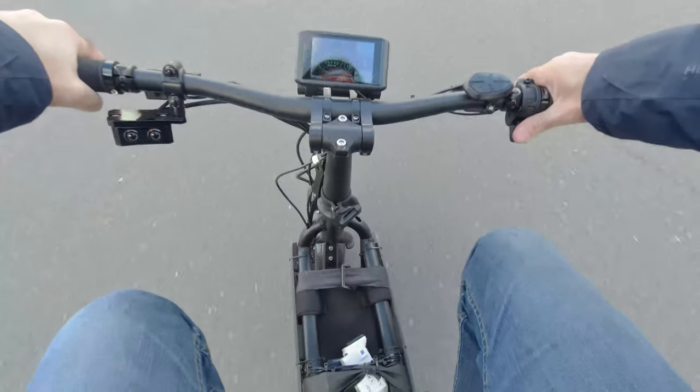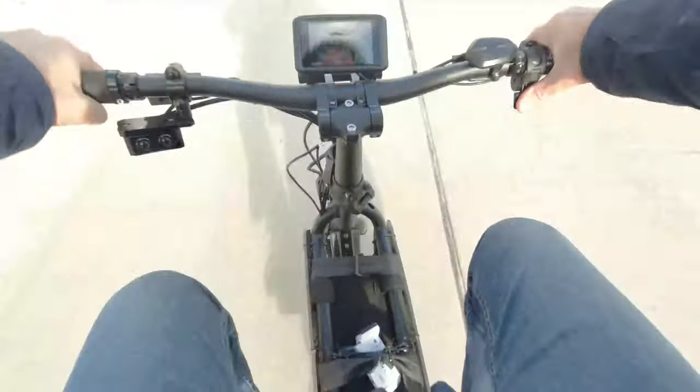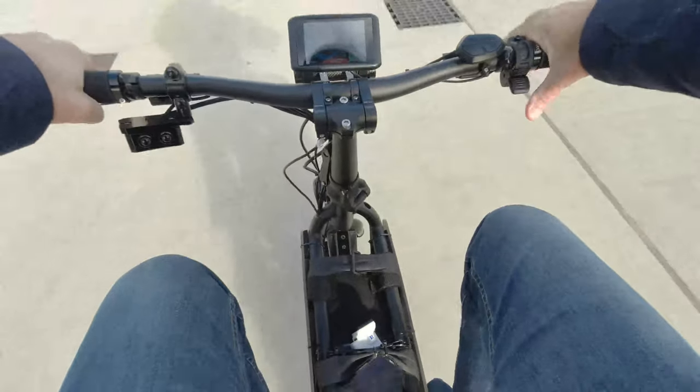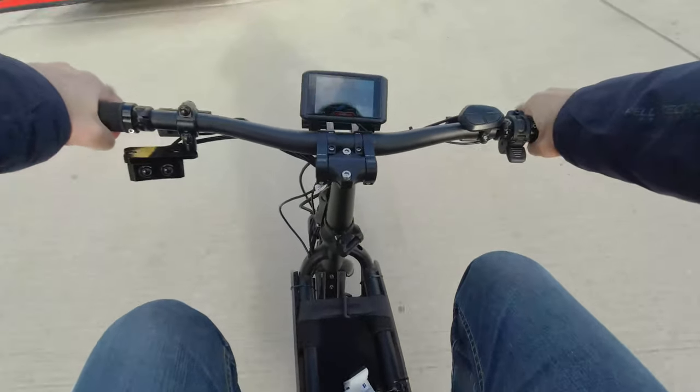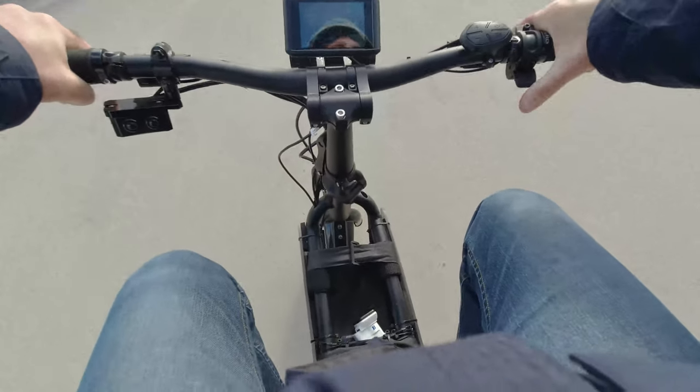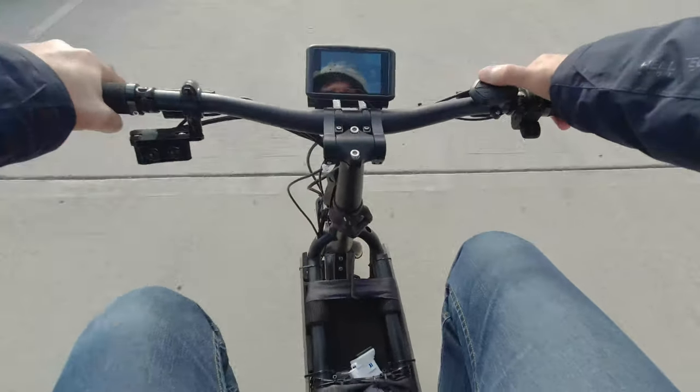Let's see how fast it goes in level one, just to test it out. Okay, so around 20. Blimey, it felt like 50! It's a fast little machine.